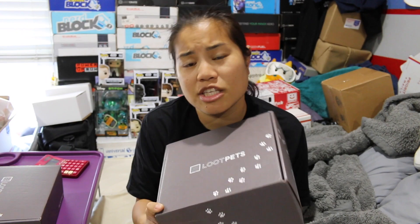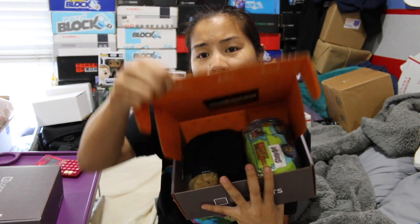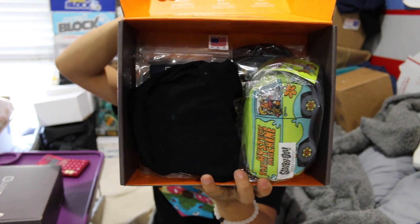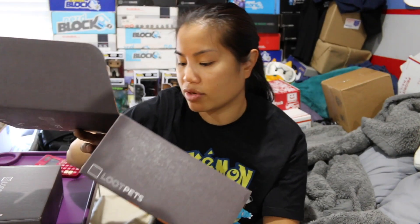If you're interested in getting this box, I'll put the pricing details in the description below. Once you get the tape and you open the box, this is what you're going to see. There's always an odd smell that comes out of these boxes — I want to say it's because they have like treats or something. It's so strong.